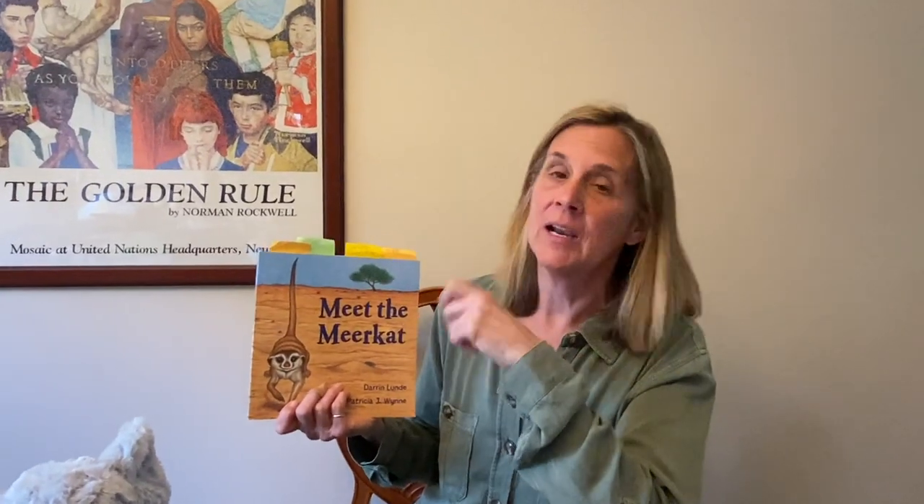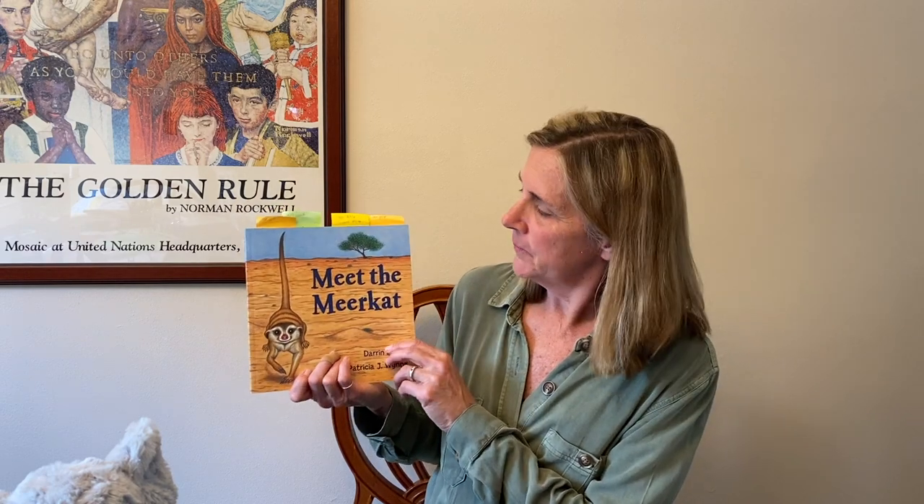Hi guys, I'm so glad that you are back. So today on our video, we are going to read another nonfiction book. I know that you've read two nonfiction books so far — one with Mrs. Mench and I think one with Mr. Keller. So I'm the third one. We have Pigeon and Ellie, they came to visit.